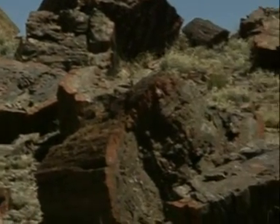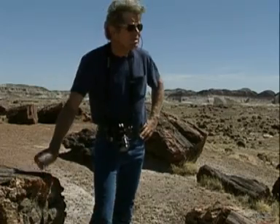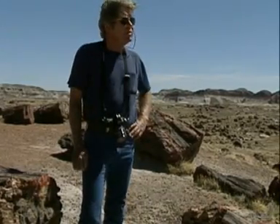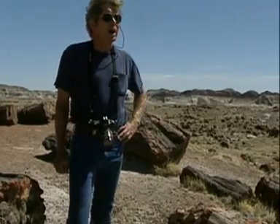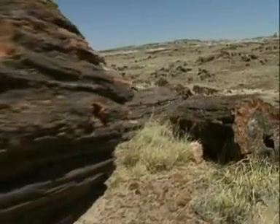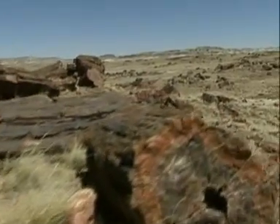These are giant trees that have turned to stone. It's pretty obvious that there were giant pine forests somewhere nearby. Judging by the length of these trunks here, some trees were over 75 meters high.